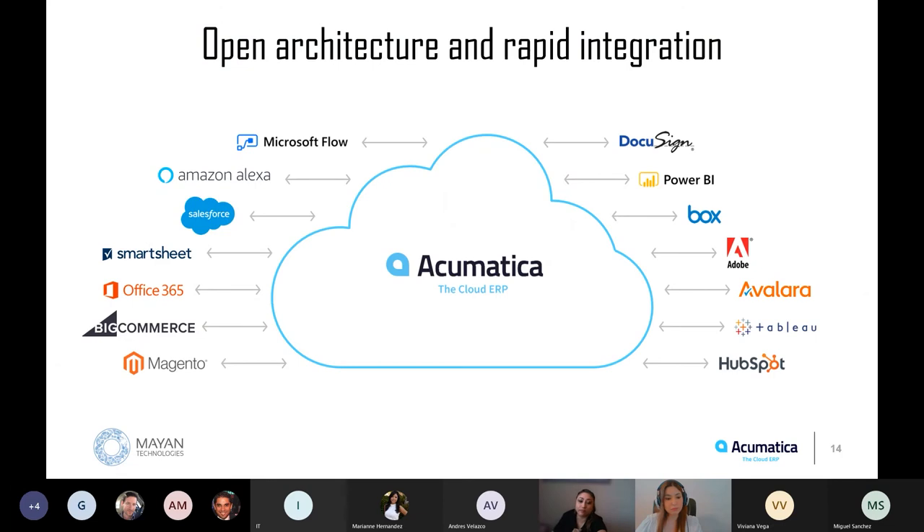Open architecture and rapid integration is also one of the best things about Acumatica. Let's say you are already invested in Office 365, Salesforce, HubSpot, DocuSign, or Slack — Acumatica's open API strategy allows the cloud to be connected very easily. There are staggering amounts of no-code integrations and customizations that can be done on Acumatica. You don't even need to be a developer or know anything about coding. On screen you can see some examples of programs that are already integrated with Acumatica.